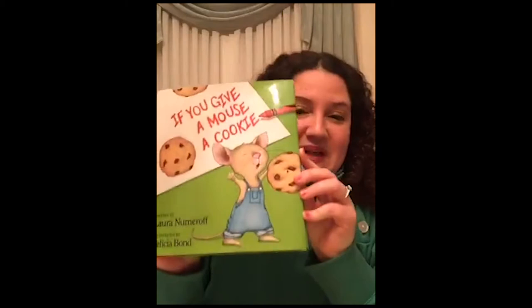Hi, everyone. Welcome to Storytime with VIA. My name is Diana Collins, and I'm the member program coordinator at the station in the membership department. I'm here tonight to read you a story: If You Give a Mouse a Cookie, by Laura Numeroff and illustrated by Felicia Bond. This is one of my all-time favorite books. Many of you may have read this book before, and I'm so excited to share it with you again tonight.